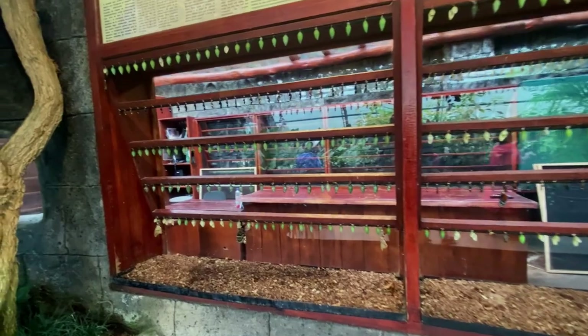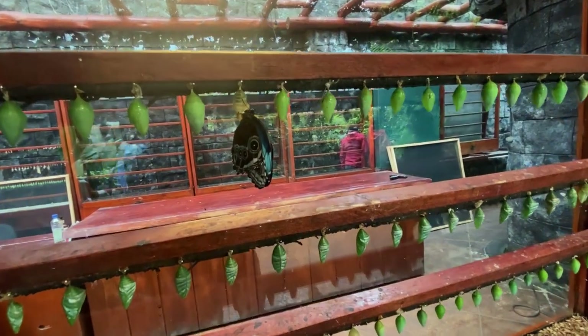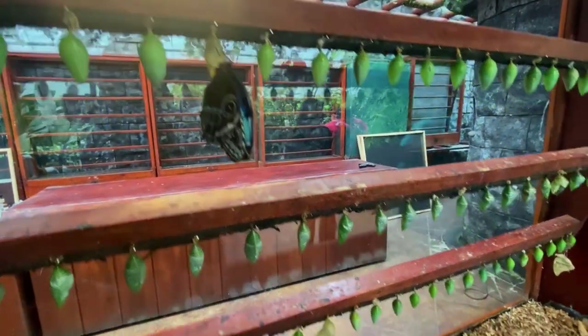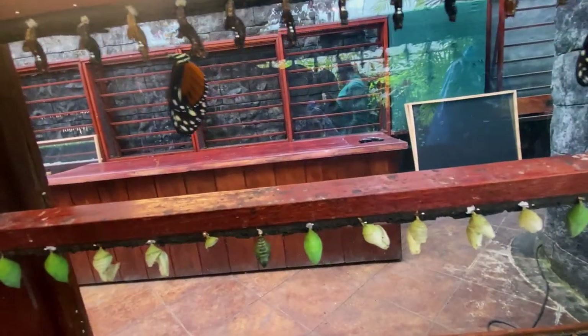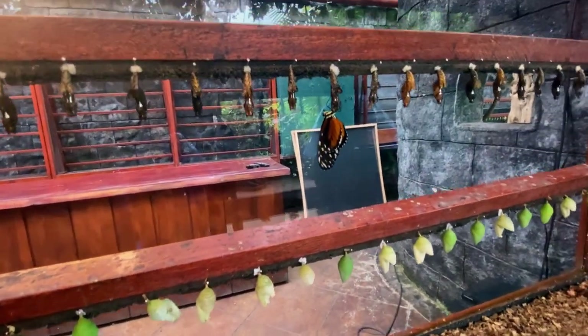Speaking about the butterfly life cycle, we start here with these racks that have the cocoons of the butterflies. I believe the people who work here must take the cocoons and move them from wherever they're at and pin them there, because I don't think the butterflies would necessarily cooperate and do that all on their own. I don't know all the different species and types, so I can't speak to that too much.